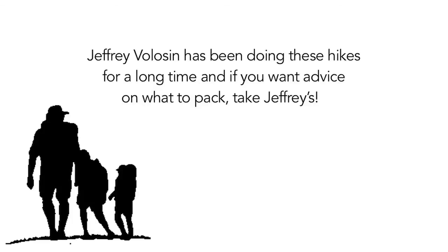Jeffrey Voluson has been doing these hikes for a long time, and if you want advice on what to pack, take Jeffrey's.